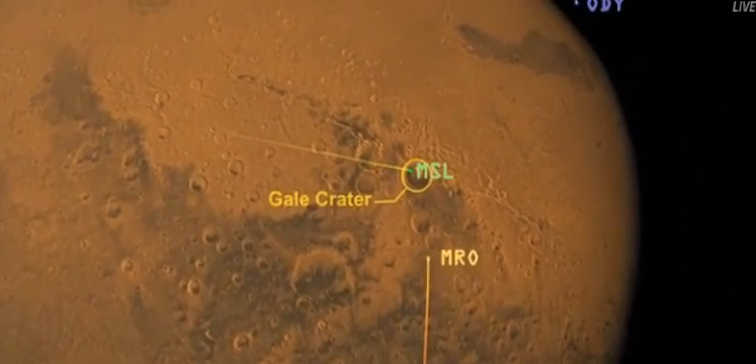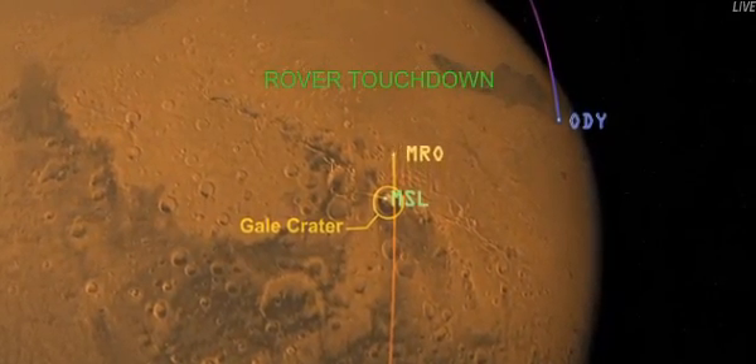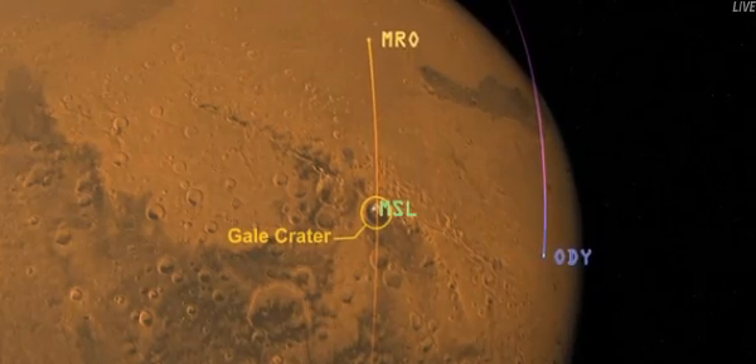At the same time, Odyssey, which is coming in from the top part of the view, is listening to what MSL is doing. Right now, MSL is sending information through Odyssey, and Odyssey is repeating that information straight back to Earth — and that's what we're seeing in this room tonight. You're seeing where Odyssey is, where it is on the horizon, and how far it is.